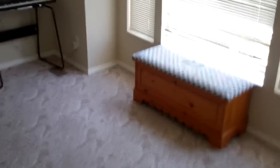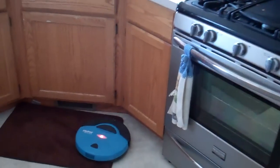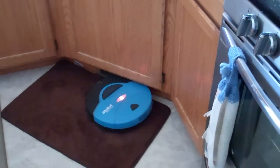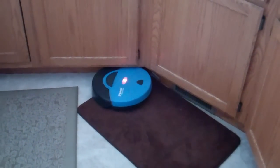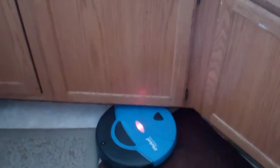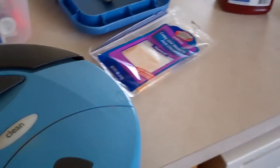Sometimes it gets caught on slightly high surfaces, such as this kitchen rug right here, but it does tend to work its way through. It'll jerk back and forth and do what it needs to do to get out of tough spots. It will raise an alarm if it decides it's permanently stuck. That red light means the battery is just about dead, green means fully charged, yellow means it's cleaning.